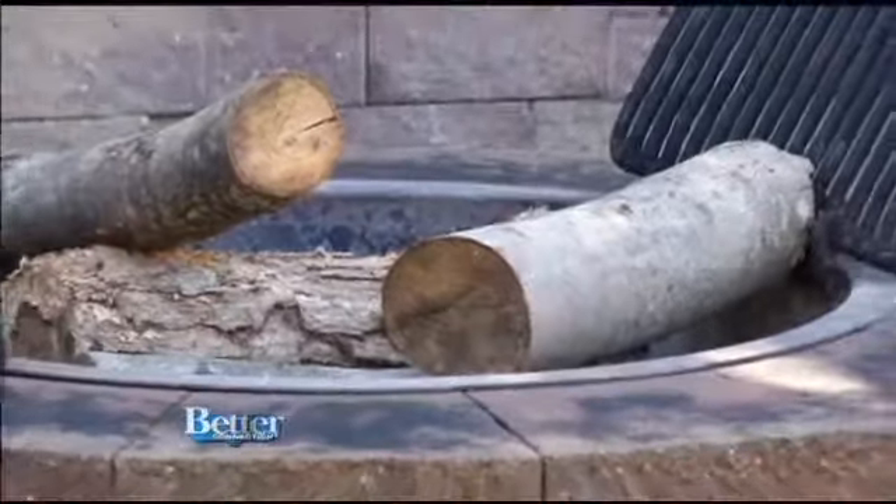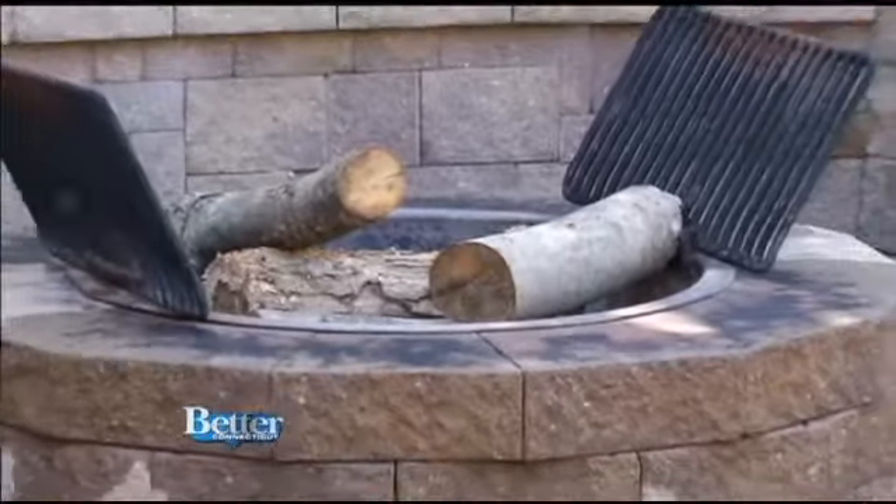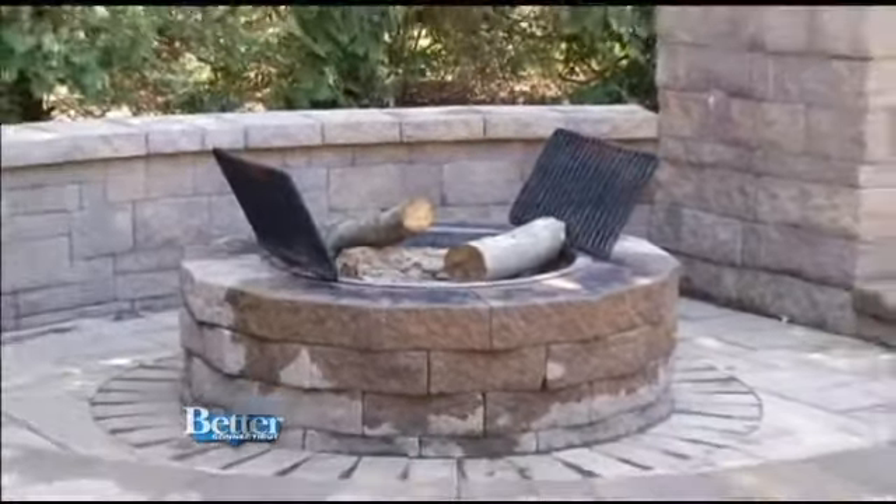The possibilities for homeowners are endless. These paving stones can dress up your backyard, driveway, patio, pool area, deck, and just about any outdoor space.